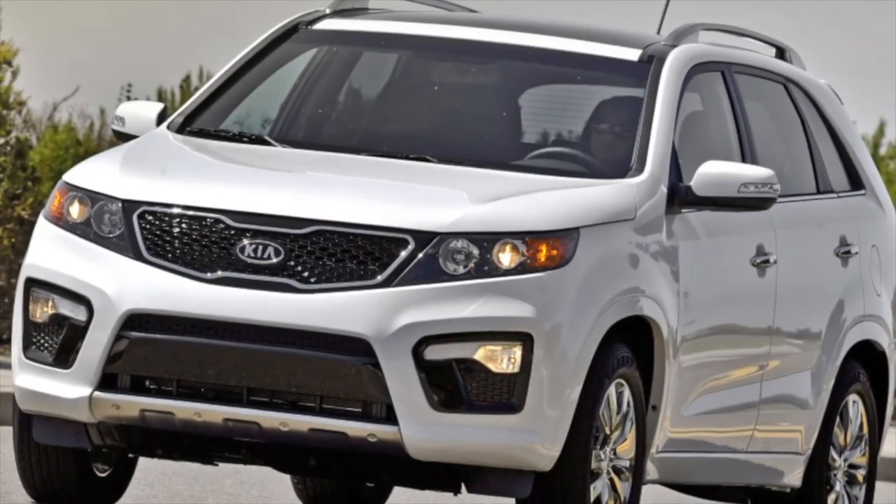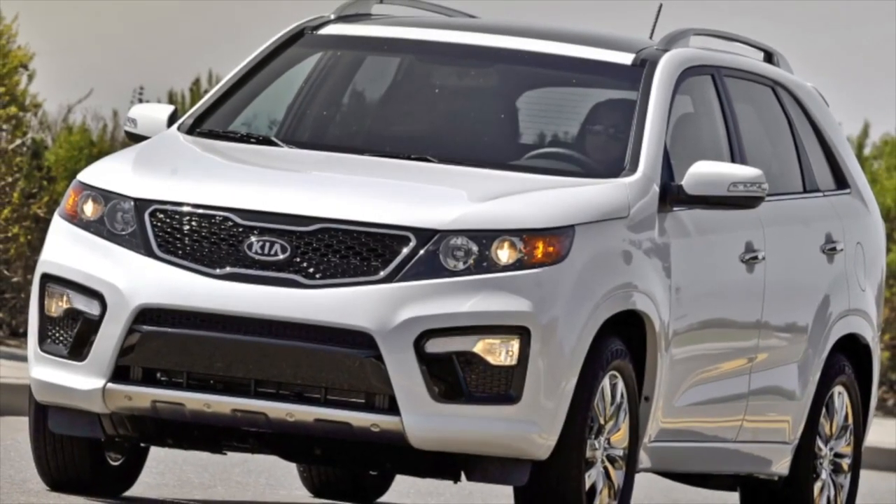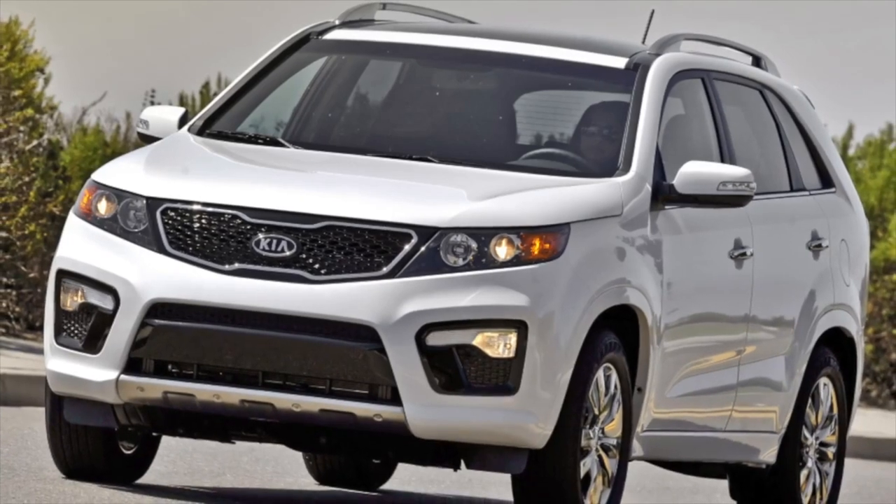Greetings, dear friends! I will present to your attention the most common malfunctions and breakdowns that occur on the Kia Sorento.